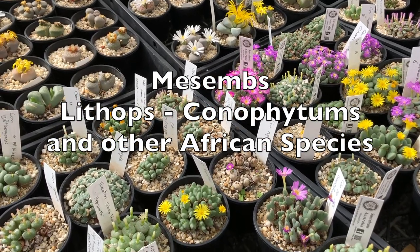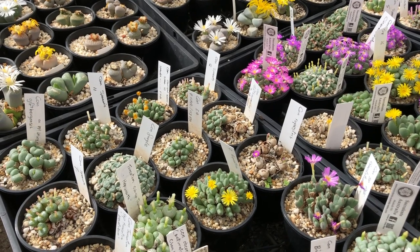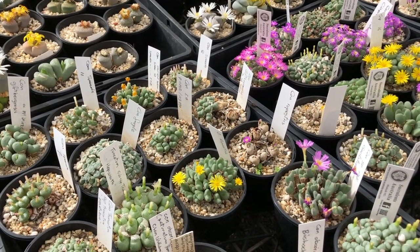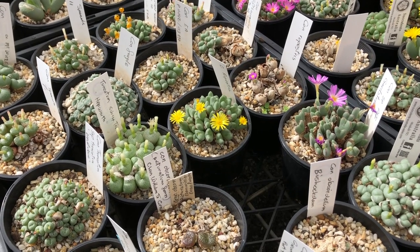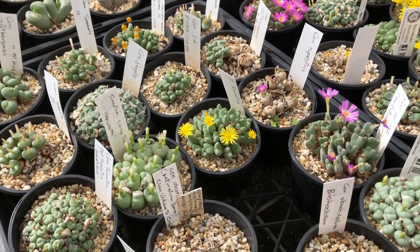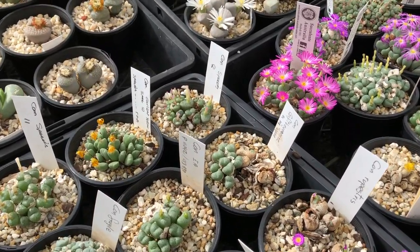Here we're looking at conophytums, lithops and a couple of other African plants. I find them very interesting because they often match the habitat or environment they're in with the colours, apart from the flowers, and they're just really, really interesting plants.